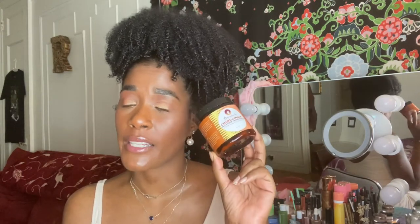I do have a video going over my thoughts and showing you guys how I use this deep conditioner. I'll go ahead and link that video down below so you guys can check it out. Soltanicals is the truth, so you should definitely try this.